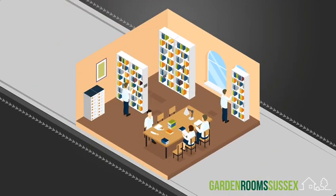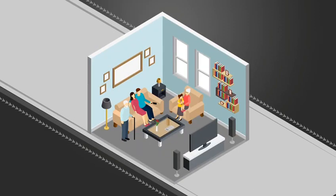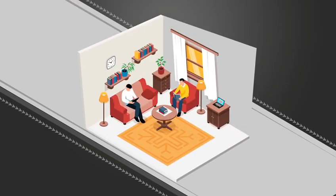Our garden rooms can create your perfect office, study, workshop, or therapy room. For more relaxing activities, you may want to use your outdoor pod as a garden lounge, a tranquil writing and reading room, or a man cave.